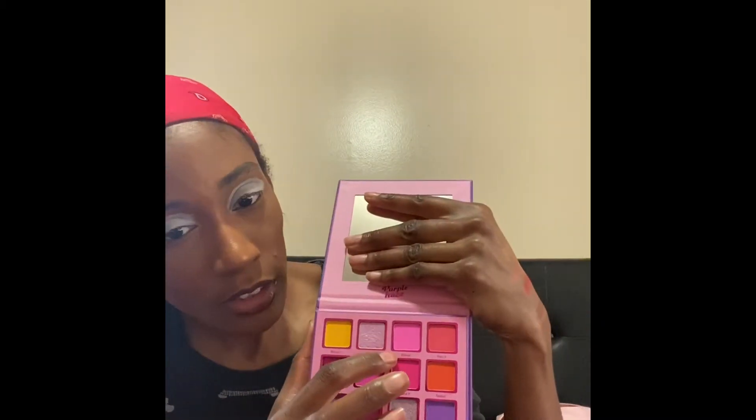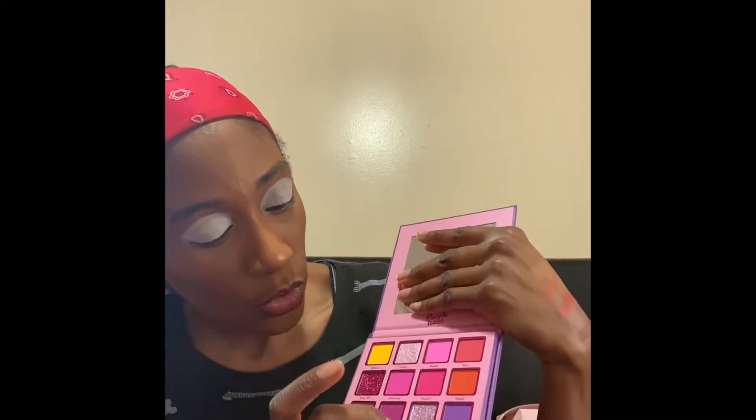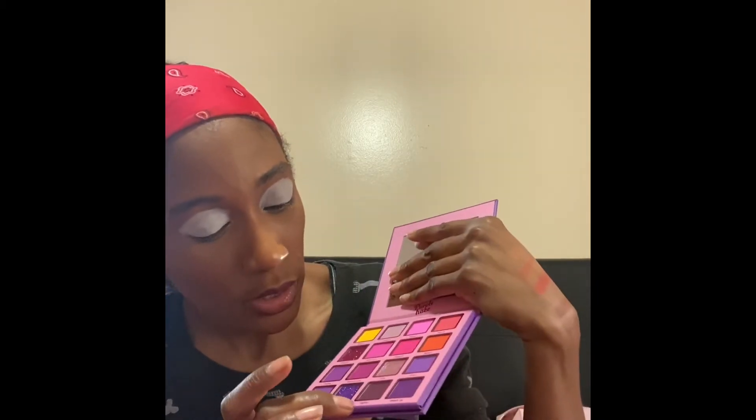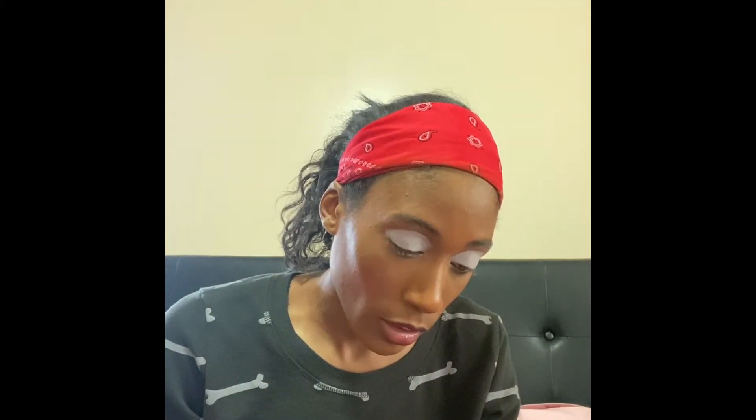I'm trying to figure out what exactly to do. I'm thinking about either doing the color Baked and then Indica, or doing Trap, Bubba Kush, and then OG Kush. I haven't decided yet — I'm kind of just winging it. I might do each look on each eye and let you all tell me which one you like best. I'm going to take this ELF crease brush and go into the color Bubba Kush to get started.